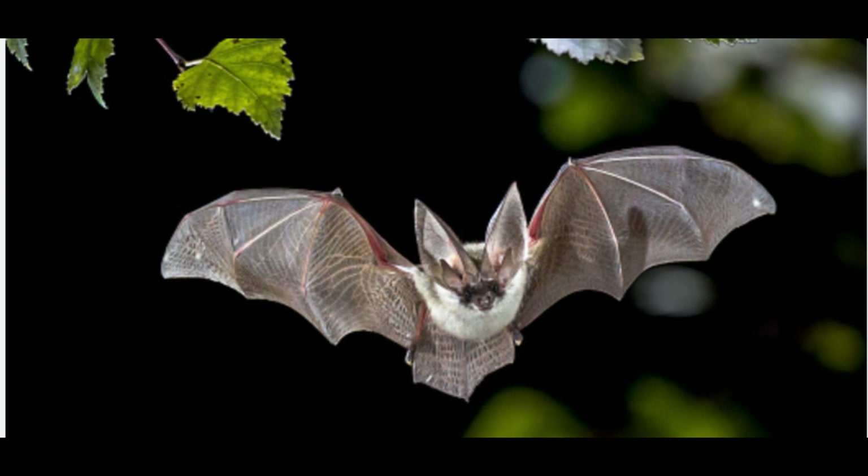Probably the most peculiar of all the UK bat species are the long-eared bats, which, as the name suggests, have extremely large ears which enable them to pinpoint the position of their prey. In fact the hearing of these bats is so acute, they can pinpoint the position of a moth perched on a leaf, simply by listening for its wing beats.